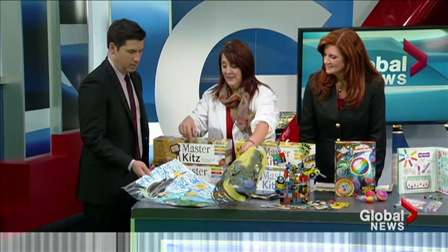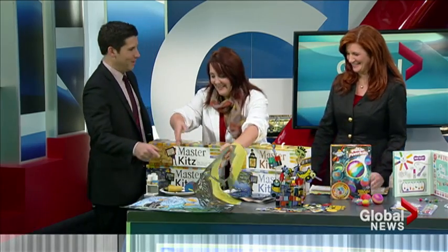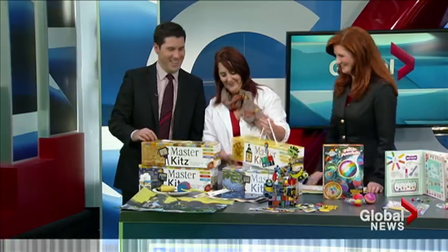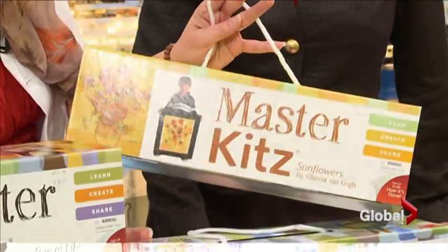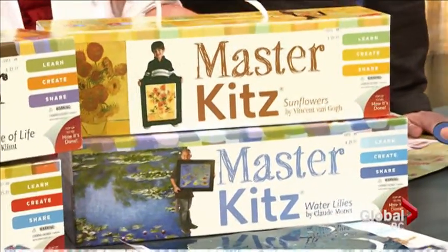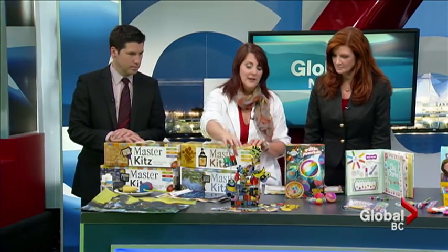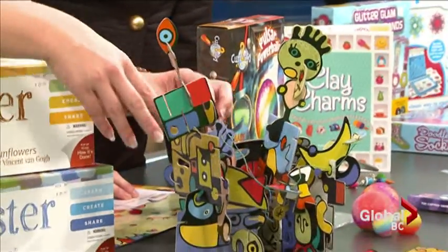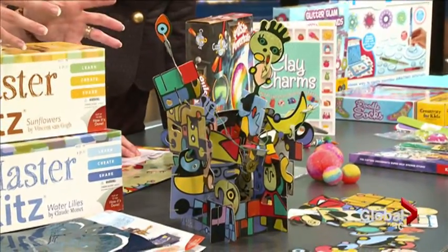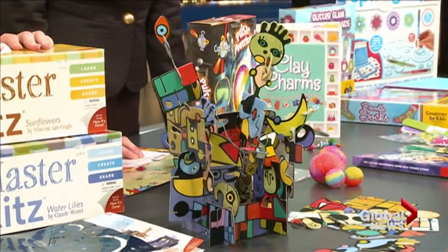Art therapists use it too. They also have Sunflowers by Van Gogh and Monet's Water Lilies, so you can learn a little bit about art history while you're doing it. The same company does the Master Sculpts — my eight-year-old did this one. It has wire, and this one you're learning about surrealism. They also have a cubism one — something you would find in MoMA, but here you can find it right in the Lower Mainland.